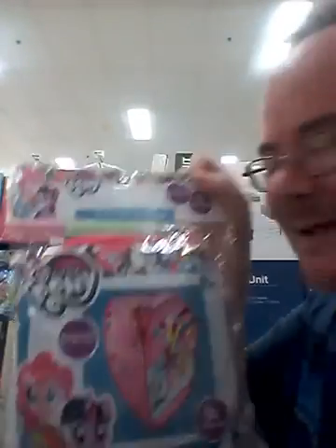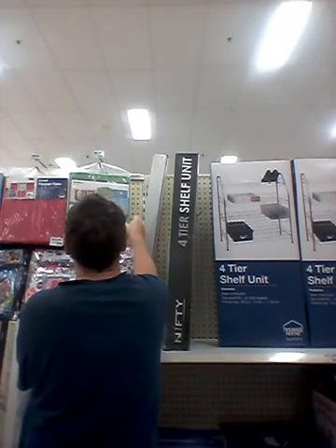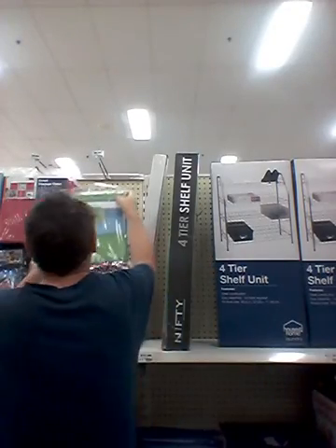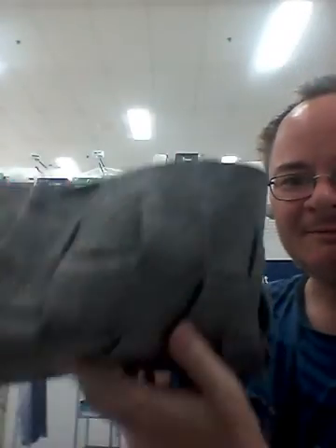They have My Little Pony now, look at that. This is the usual colour I'm used to — it matches the Lego. But now they've gone ecological. They've gone ecological now, look at this one. Recycled.